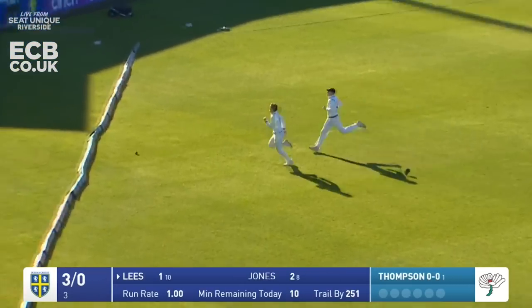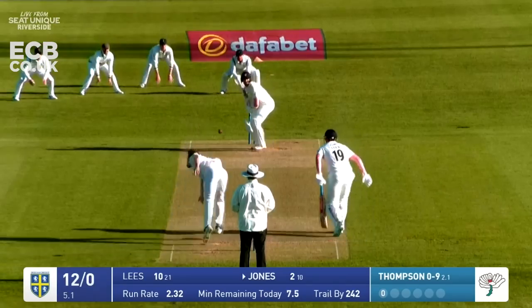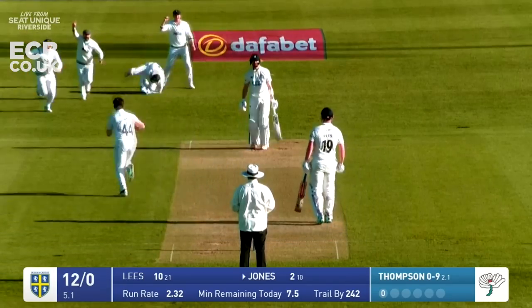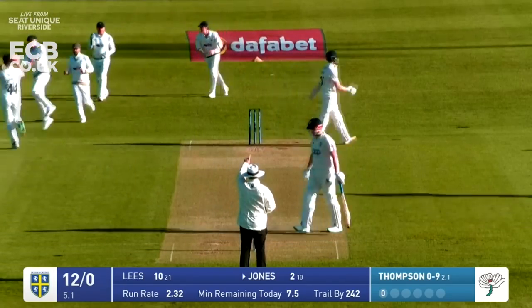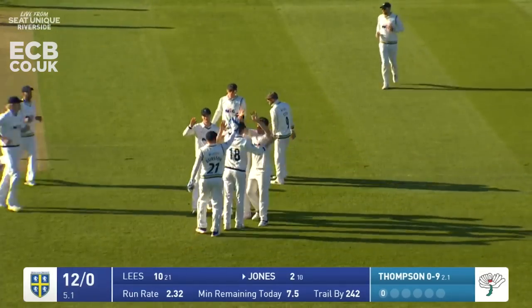The ball stops in the outfield, there are two chasing and it just reaches the rope before them. Good ball - has he edged that one? He's out - that moved on him late. Jones has edged behind on two, Durham at 12 for one.